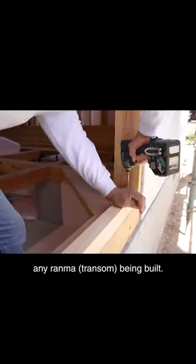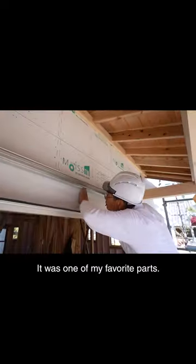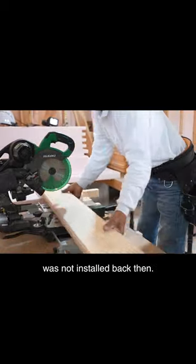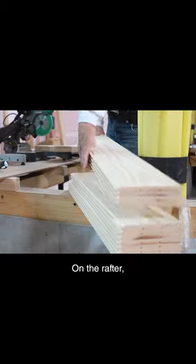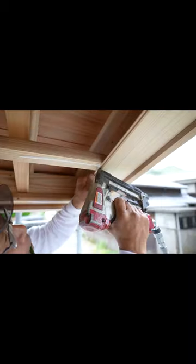There is no longer any Ranma being built. All sliding windows used to have a Ranma on top — it was one of my favorite parts. The ceiling called Noki Ura was not installed back then. On the rafter, exposed boards were installed and Noki Ura was made. Typical houses were built in that way.